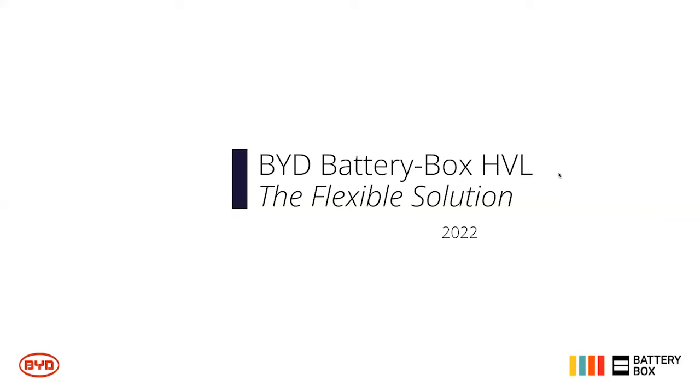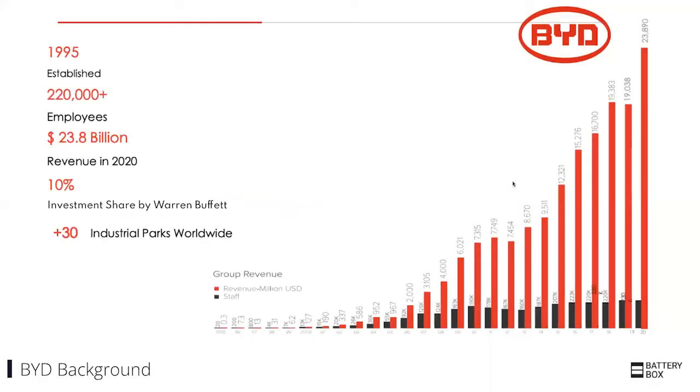Thanks for having us. My name is Devin Wilson and I represent BYD's Battery Box Group here in the US and North America. I'm going to talk about our battery solution called the Battery Box HVL. Starting with who BYD is — BYD is a brand that is not super well known in the US, but we are a large brand globally, and I want to highlight some of the things we have going on to fill some context.